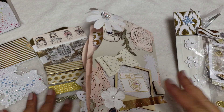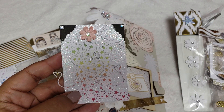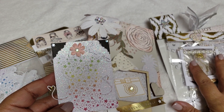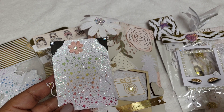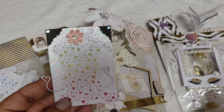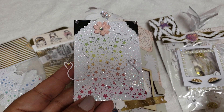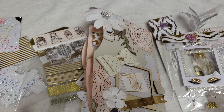Thank you so much girly for sending me all these extra goodies - you did not have to. That was a very sweet surprise, and yes I would totally do more swaps with you in the future. Good luck to you, and I absolutely love your ATC card - you are entering number 13.